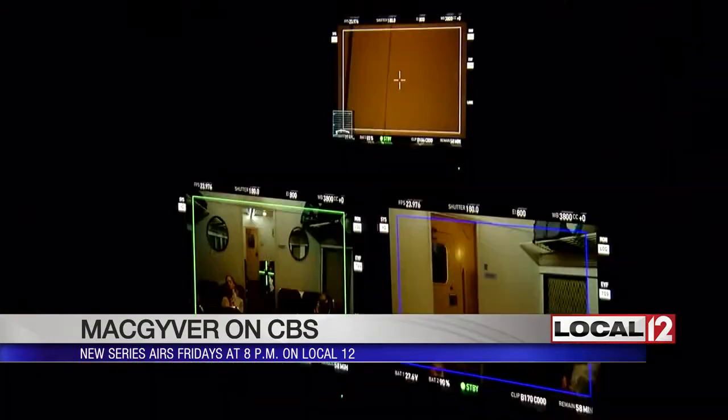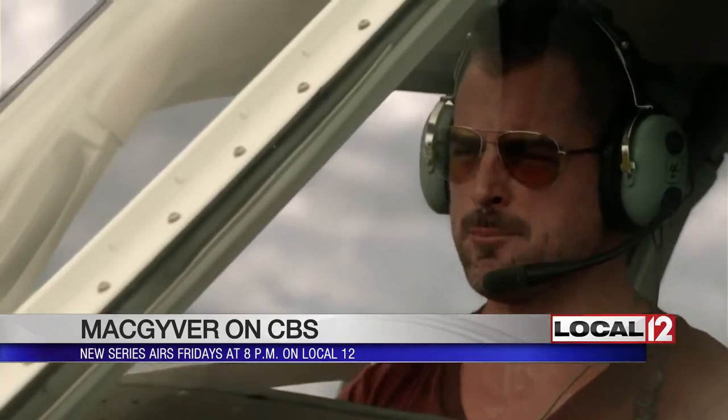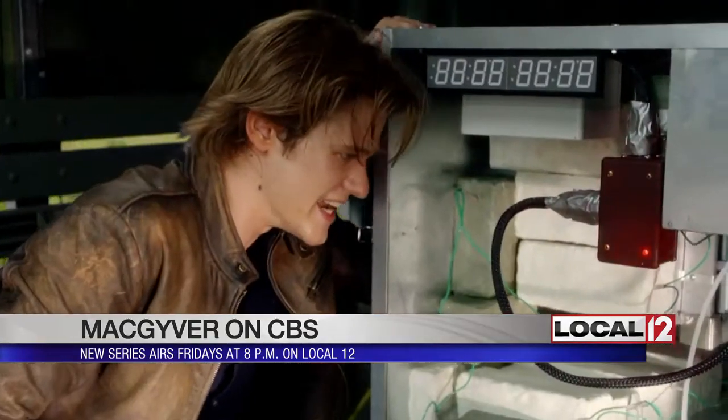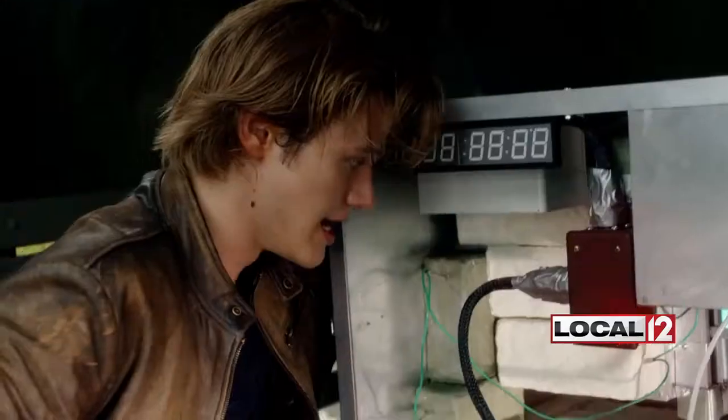Quiet on the set. Action! We run into some bad guys on this train and nonsense ensues. Jack, we got a problem. What kind of problem? The kind you don't want to be anywhere near. To see how this crew is able to MacGyver all these moving parts into a TV show, you'll just have to tune in.